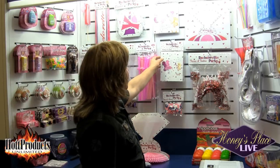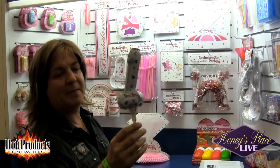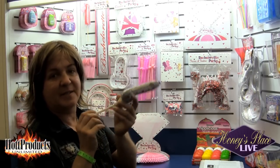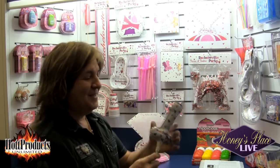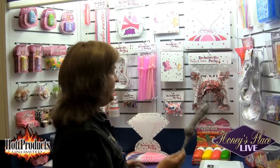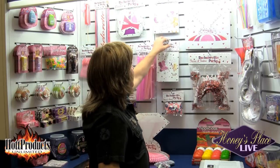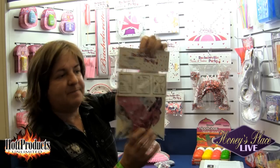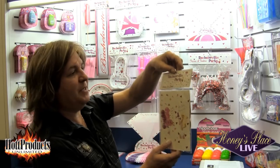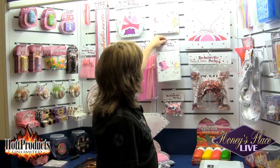We have balloons on a stick that come like this — you can blow them up just by blowing into the stick. You can put them on a centerpiece, the girls can sword fight with them, there's all kinds of fun things you can do. They come in different colors and come packaged in a blister card with instructions on the back. They're a really unique piece — nobody has anything like that — and they're all made out of mylar.